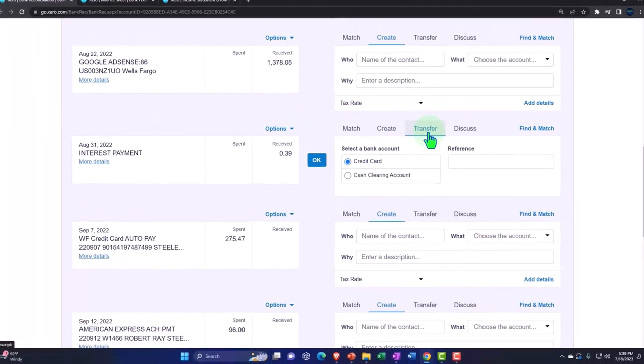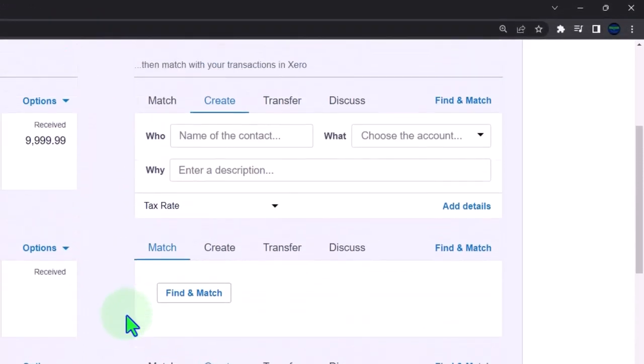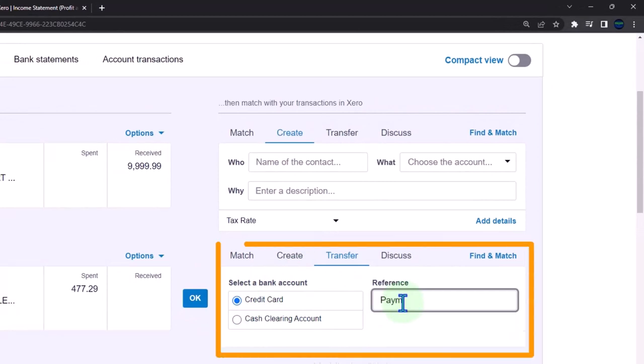So I'm going to cancel this and try the transfer. We're going to transfer to the credit card. I'll just call it 'Payment' and go ahead and record it.